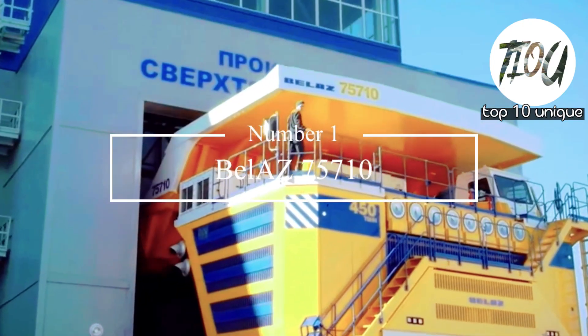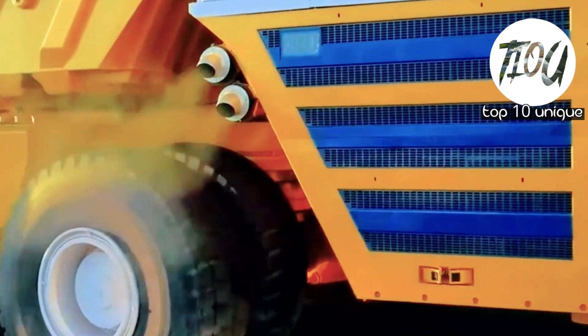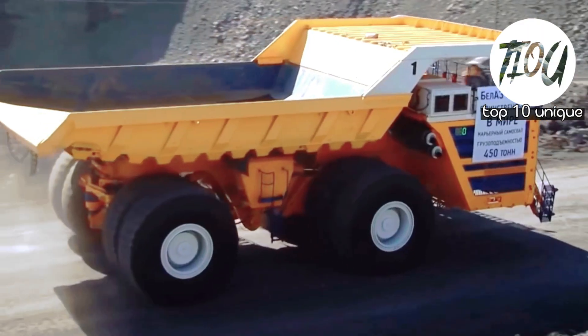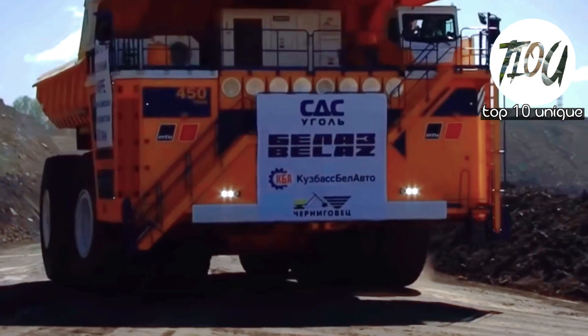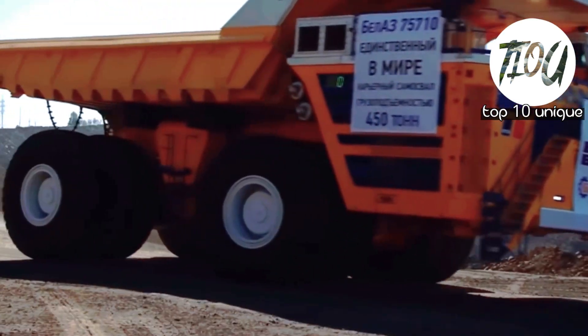Number 1: Belaz 75710. The Belaz 75710 is the largest truck in the world, with an immense payload capacity of about 500 short tons. The Belarusian company called Belaz introduced this truck in 2013, and it remains the largest truck in the market.